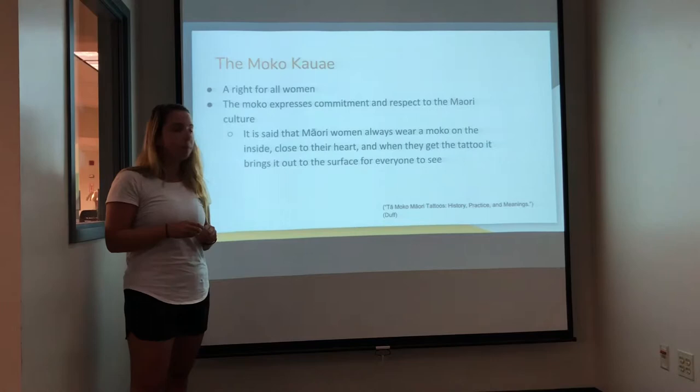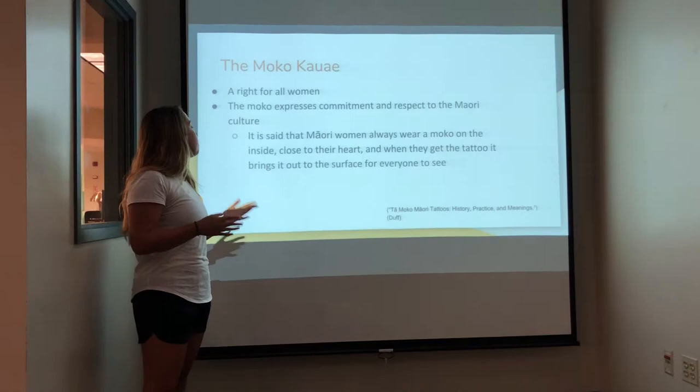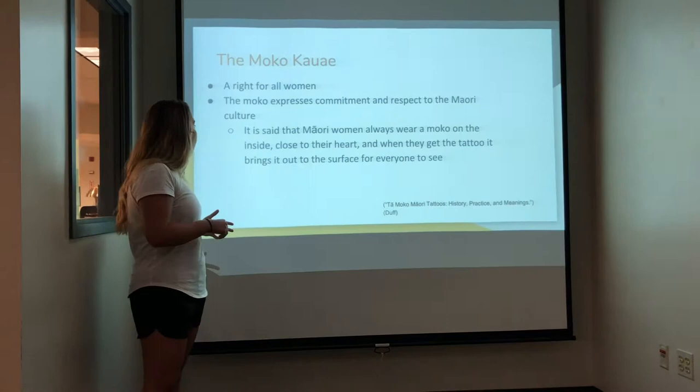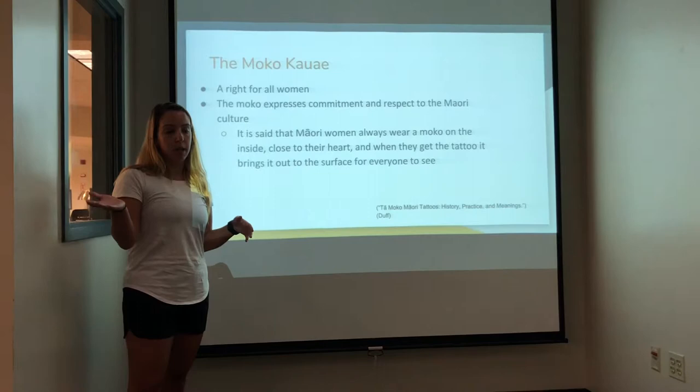The moko kauae is a right for all women. They believe in the Maori culture that all women have the right to wear it. It expresses the commitment and respect to the Maori culture, and that's the ta moko in general as well. It's said that Maori women always wear the moko inside them, close to their heart, so they always have the symbolic meaning for it inside of them, and it's not until they have the tattoo that it is expressed for everyone else to see.